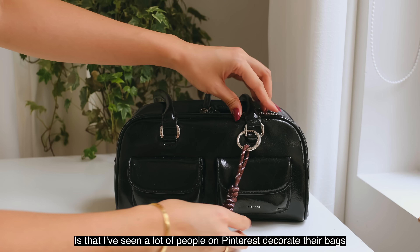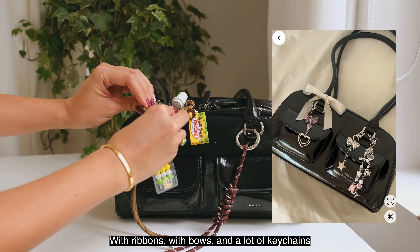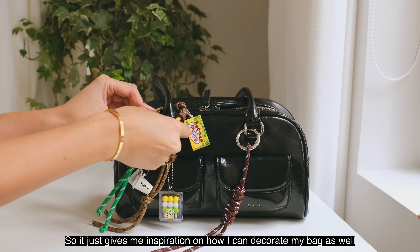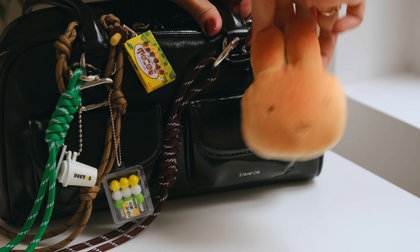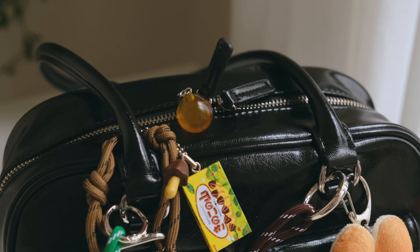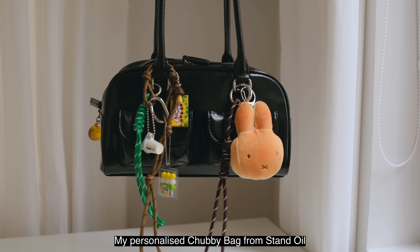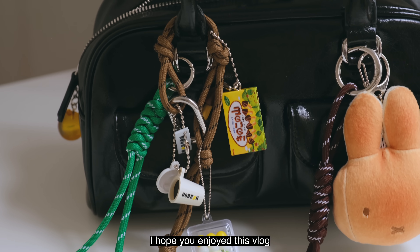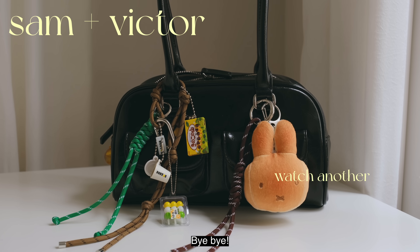Another reason why I love the Chubby Bag is that I've seen a lot of people on Pinterest decorate their bags with ribbons, bows, and keychains, so it gives me great inspiration on how I can decorate mine as well. And there you have it — my personalized Chubby Bag from Stand Oil. I hope you enjoyed this vlog and have a great week ahead. I will see you next week. Bye bye!